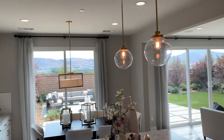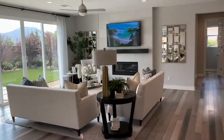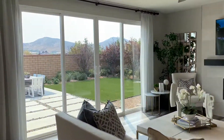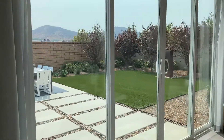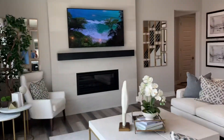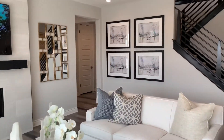High ceilings. Decent-sized lot, flat and usable. There's a guest bedroom downstairs.